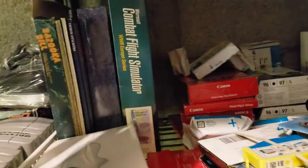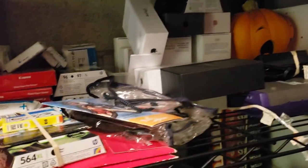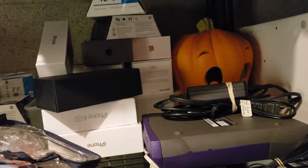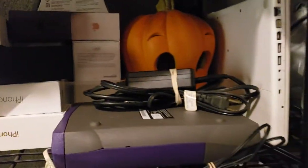Up here is all cartridge-based games — N64, Super Nintendo, NES, more N64, Genesis, a 3DS, odds and ends. Some PC and Commodore 64 games over here — not a whole lot. Then this section is unorganized: printer ink, Canon photo paper, iPhone boxes — those have really died down. I was selling them all the time and it's kind of stopped, so I may adjust pricing or move on.